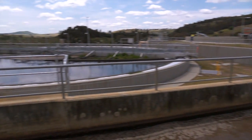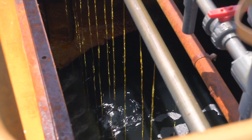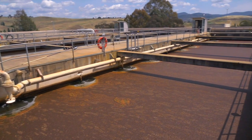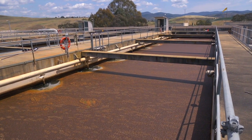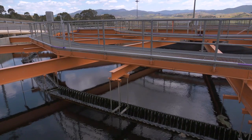We then have a stage where we try to remove phosphorus. That's where we add specific chemicals which are related with iron — ferric hydroxide and ferric chloride — to the water to precipitate out phosphorus as an inert material.